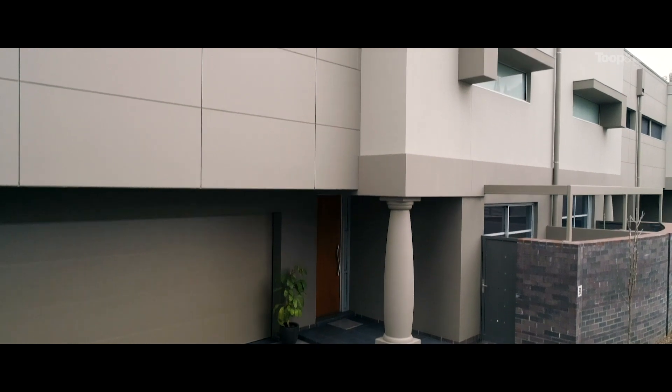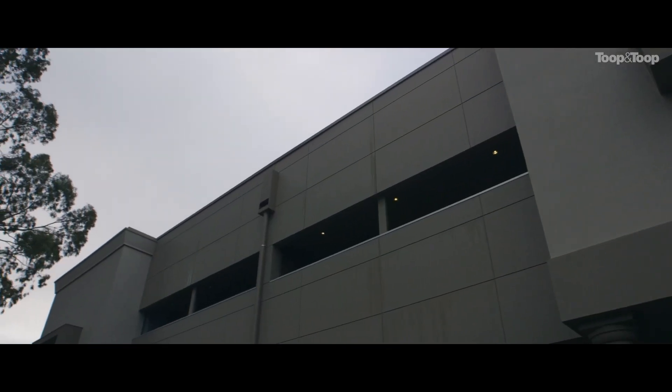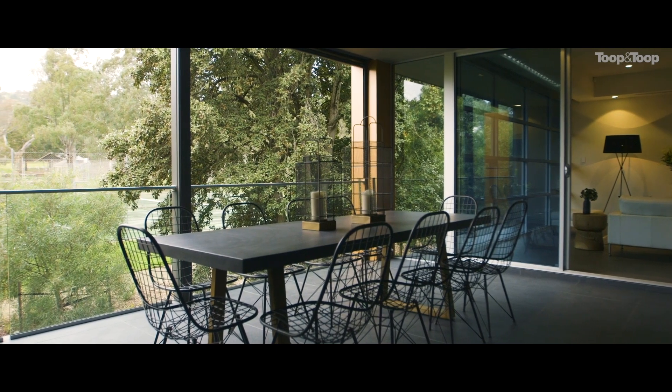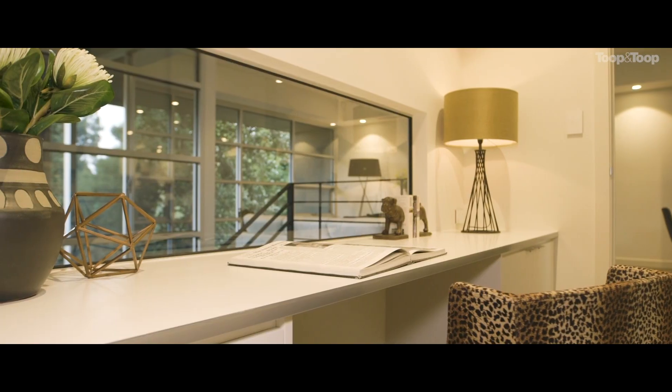This is an exceptional property. I've not seen anything quite like this in my real estate career, where you have a property that's been designed, built and created by an architect for his own purposes, to his own standards.